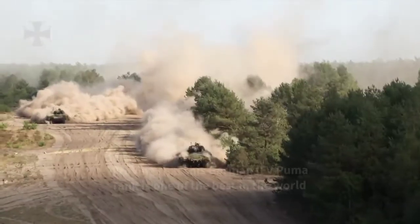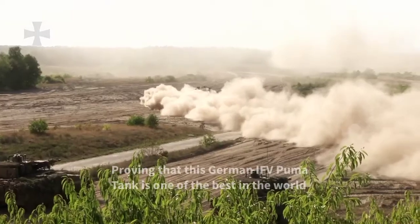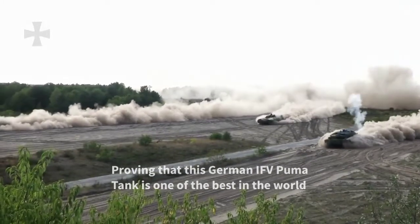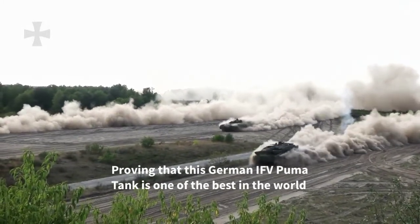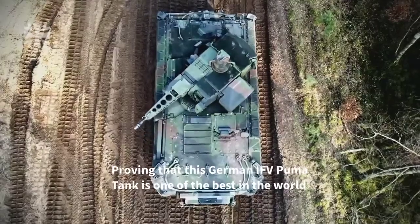The Puma IFV can withstand explosions of 10 kg of TNT and is equipped with an advanced threat warning system that improves crew survivability. This infantry armored fighting vehicle demonstrates that Germany is one of the best in the world at armored vehicle design.